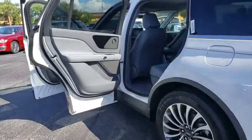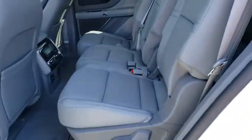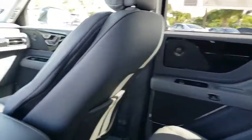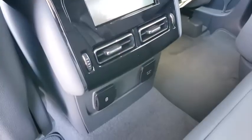Here are some of this vehicle's great options: backup camera, remote engine start, power passenger seat, power liftgate, keyless entry, steering wheel audio controls, stability control, traction control, navigation system, lane departure warning, anti-lock braking system, Bluetooth.